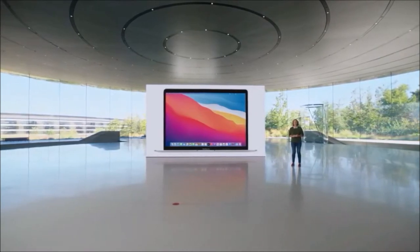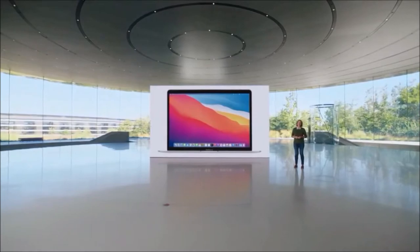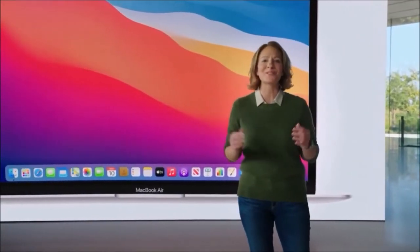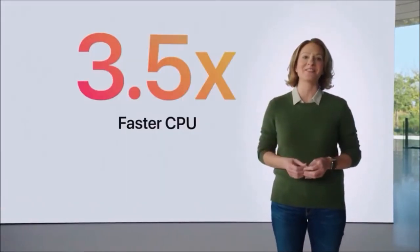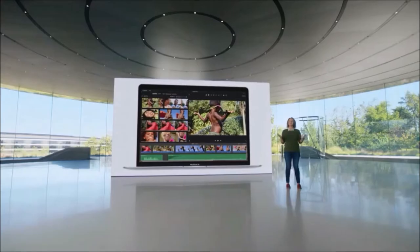During our testing, the MacBook Air M1 handled photo and video editing workloads better than almost any other Intel-powered laptop. It's even able to run Shadow of the Tomb Raider at almost playable frame rates, which is a real feat for integrated graphics. And with over 11 hours of battery life, it can easily last a full day on a single charge.